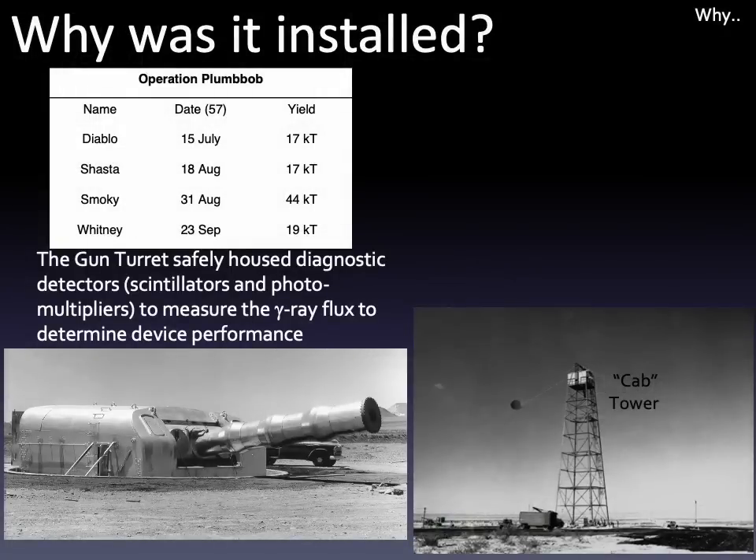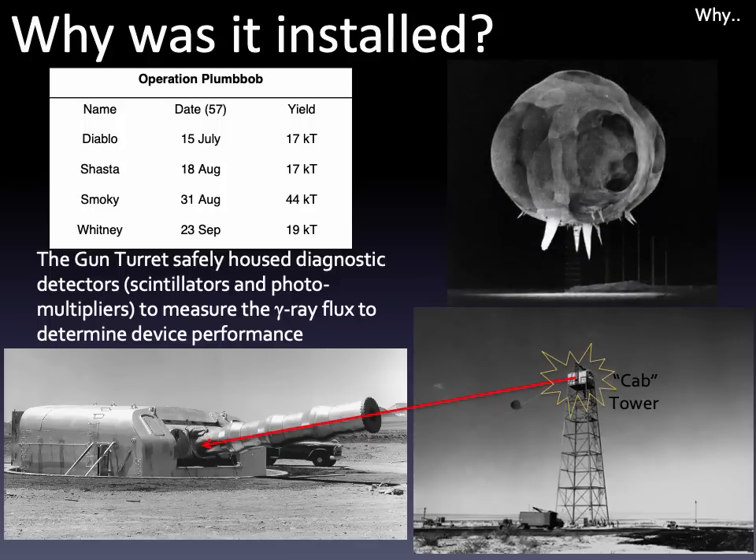As to why the turret was installed, it served as a diagnostic station during the three tower tests mentioned before. The gun turret safely housed sensitive detectors used to measure the high-energy light streaming out of each device, and safely protected them from the blast wave arriving from less than a mile away. By analyzing the increase in brightness, one could determine how closely the device performed compared to its design specifications.